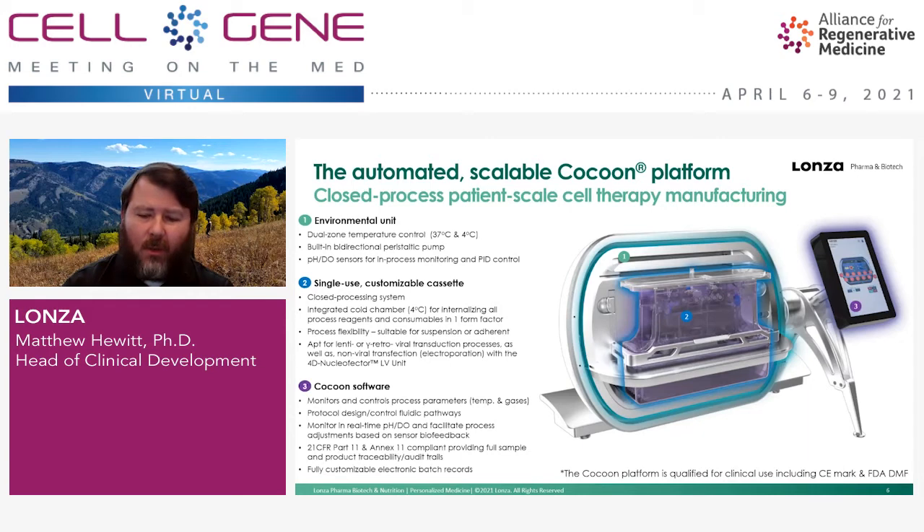The last component is the software, which monitors and controls all process parameters and houses capabilities for protocol design and controlling fluidic pathways. It's 21 CFR Part 11 and Annex 11 compliant, providing full product traceability and audit trails. We work with clients and collaborators to develop customized electronic batch records for each process. The Cocoon is fully qualified for clinical use — we have a CE mark for the EU and a Type V DMF on file with the FDA, which can be cross-referenced.